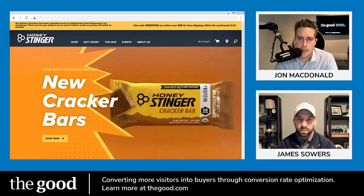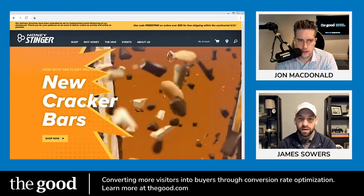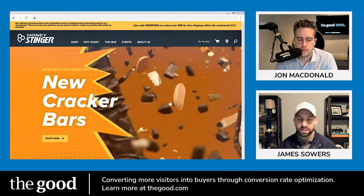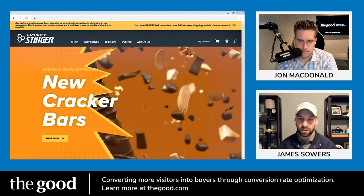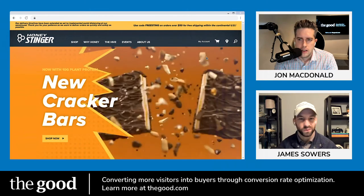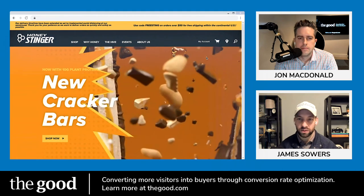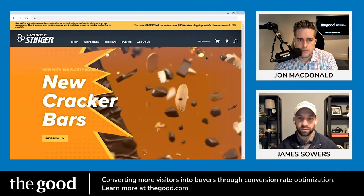It'd be more compelling during checkout when you present their shopping cart to say 'your total is $35 — add another $15 to qualify for free shipping.' That's probably a better use of real estate than the notification bar. Even if the bar is sticky, free shipping should be automatically calculated and applied based on total cart value, and then you prompt them to add a little more if they haven't already qualified.